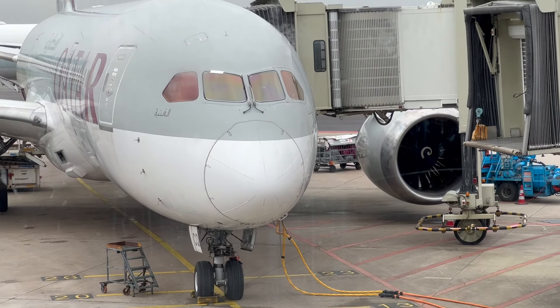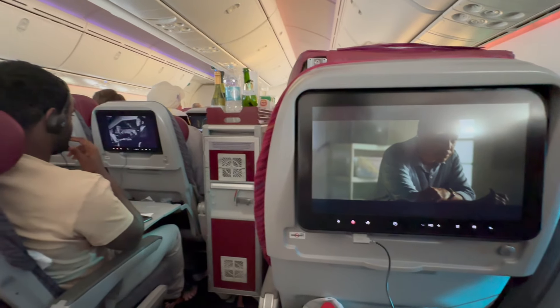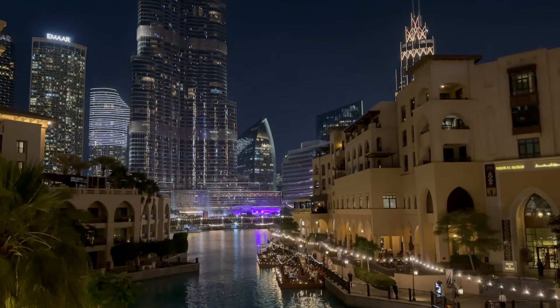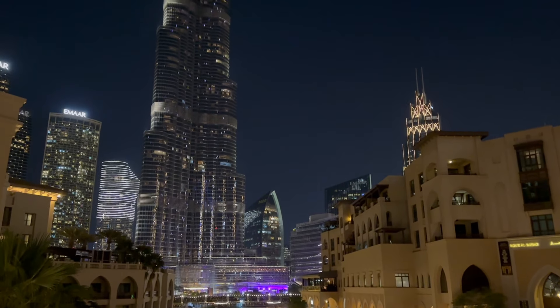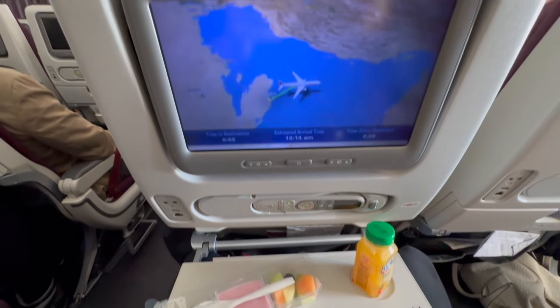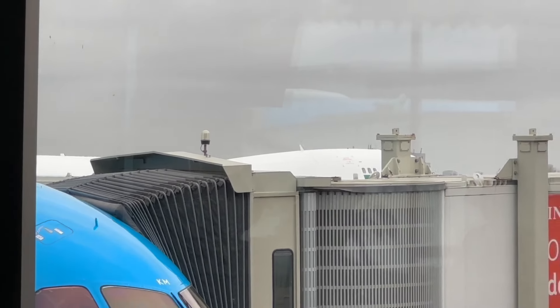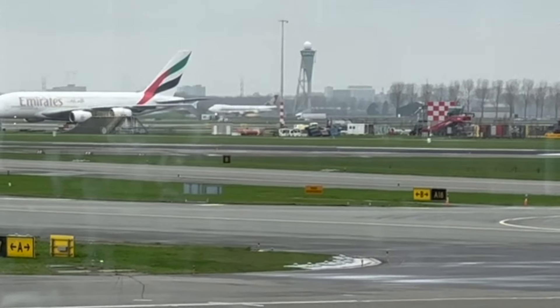Have you ever wondered what it's like to fly a Boeing 787 Dreamliner from Qatar Airways in economy to Dubai? In this video we will see more of the beautiful city of Dubai, what it's like to fly economy, what the service is like on board, and we see some very nice planes along the way.